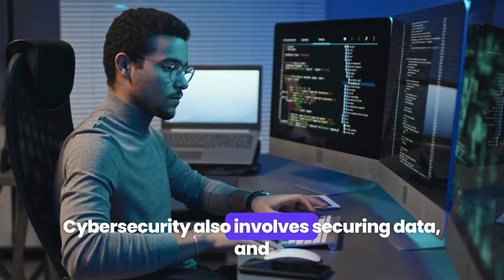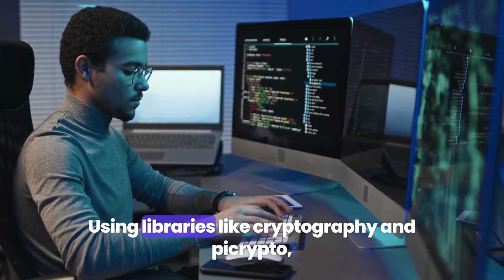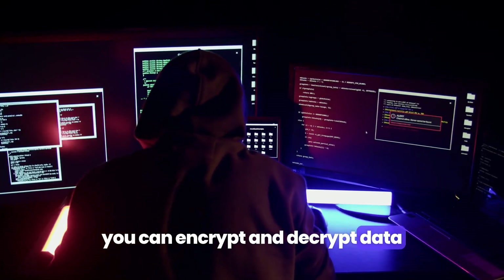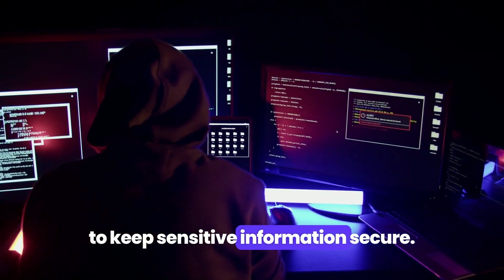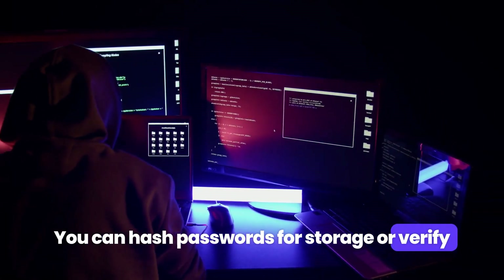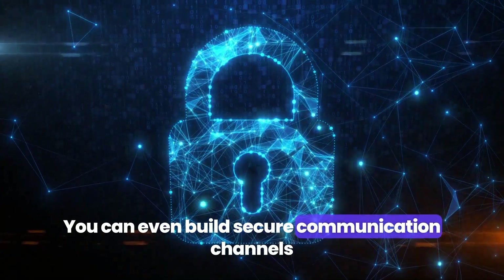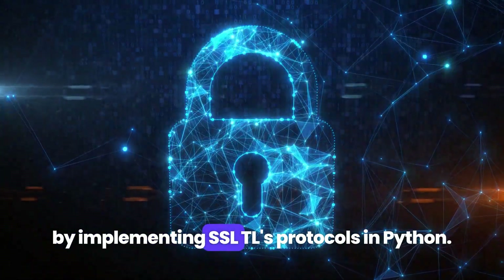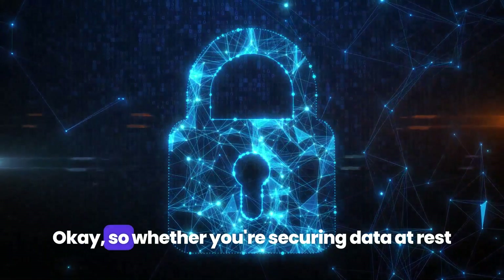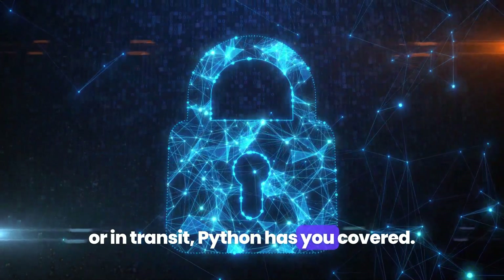Cybersecurity also involves securing data, and cryptography is where Python shines. Using libraries like Cryptography and PyCrypto, you can encrypt and decrypt data to keep sensitive information secure. You can hash passwords for storage or verify the integrity of files using hashing algorithms. You can even build secure communication channels by implementing SSL and TLS protocols in Python. Whether you're securing data at rest or in transit, Python has you covered.